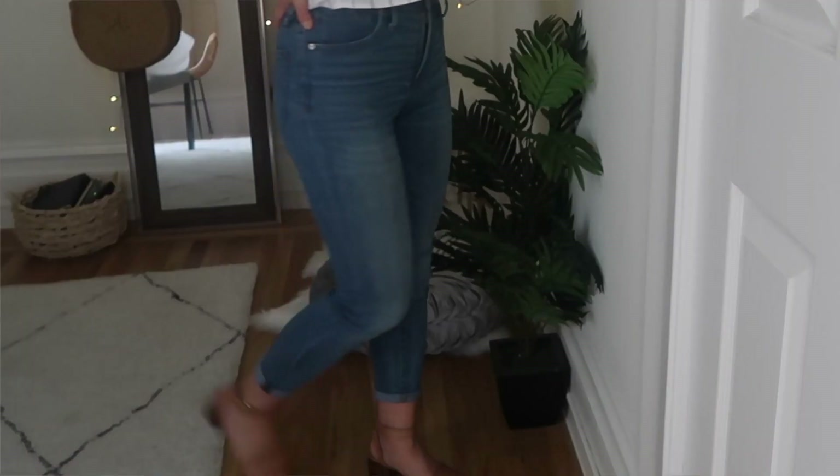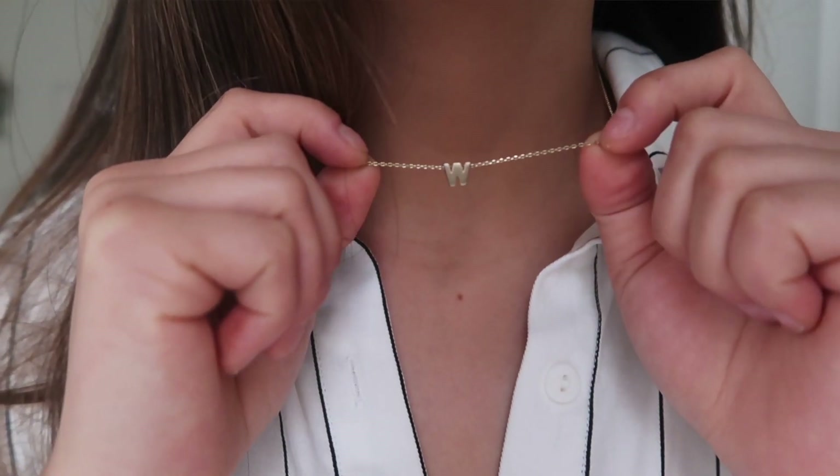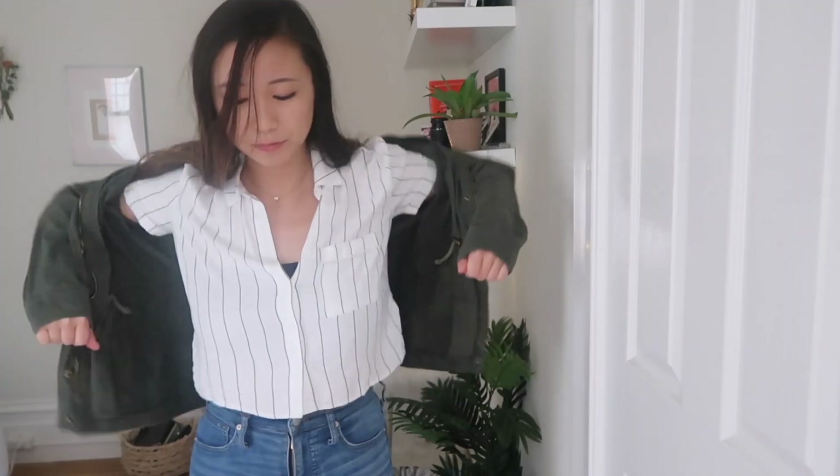For shoes I'm pairing the outfit with some strappy heeled sandals that I got from J.Crew — super comfortable. My necklace is the first initial of my first name, from a random boutique I found in Santa Monica when I was visiting LA. For outerwear I'm throwing on this very light army green jacket — I have no idea where it's from, I totally forget. It's not windy and not cloudy, so this jacket is going to be enough.